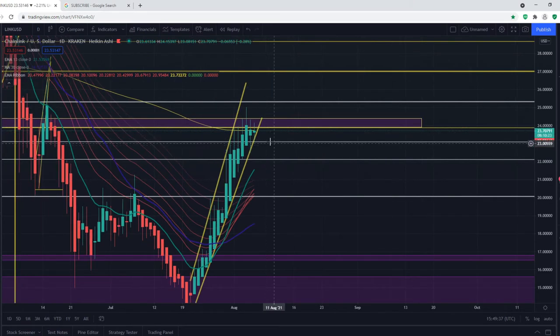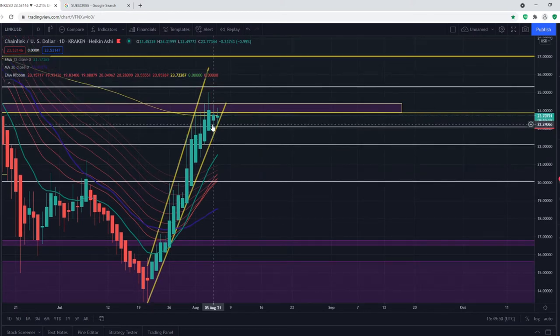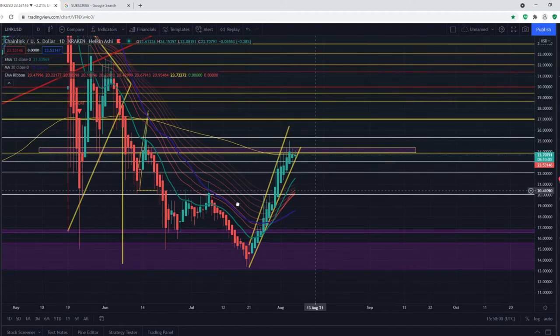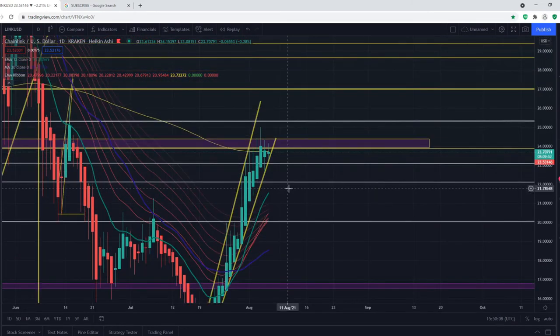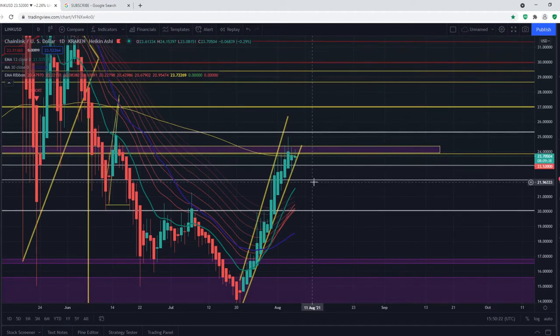This pullback is also expected, as on the daily time frame you can see that we are pushing against the 200 EMA. We also need a pullback to come back to the EMA ribbon and hold it as support. If we manage to hold it as support, that would be very bullish in the longer term and we can be seeing higher prices for Chainlink. The EMA ribbon is currently at $21, so a rejection and fall back to around $20 to $22 is a possibility.